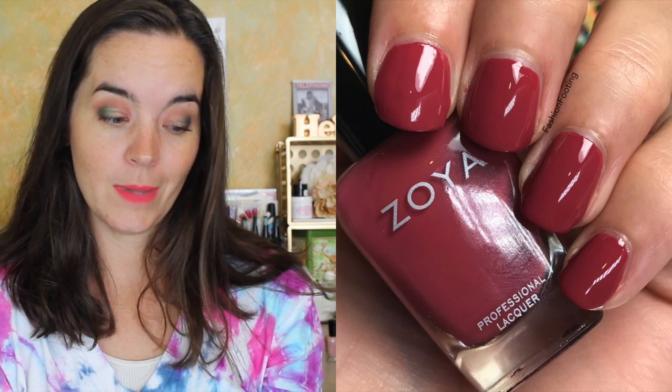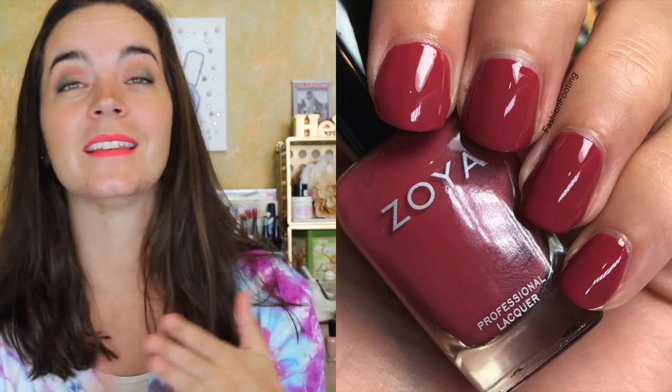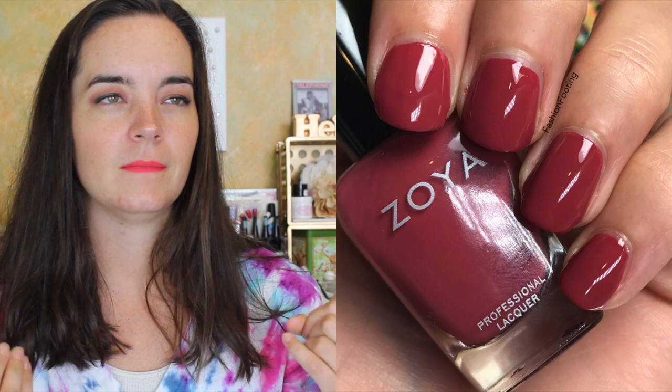Next polish is called Briar, described as a red toned terracotta cream. My first thought was a rose cream because Briar Rose — they probably couldn't say that for licensing purposes. This had a beautiful formula; something about it seemed even better than the others, though it still covered in two coats. When I was applying this one I just thought, wow, this is really nice. It's a really good formula, just lovely. So it's two coats of Briar.